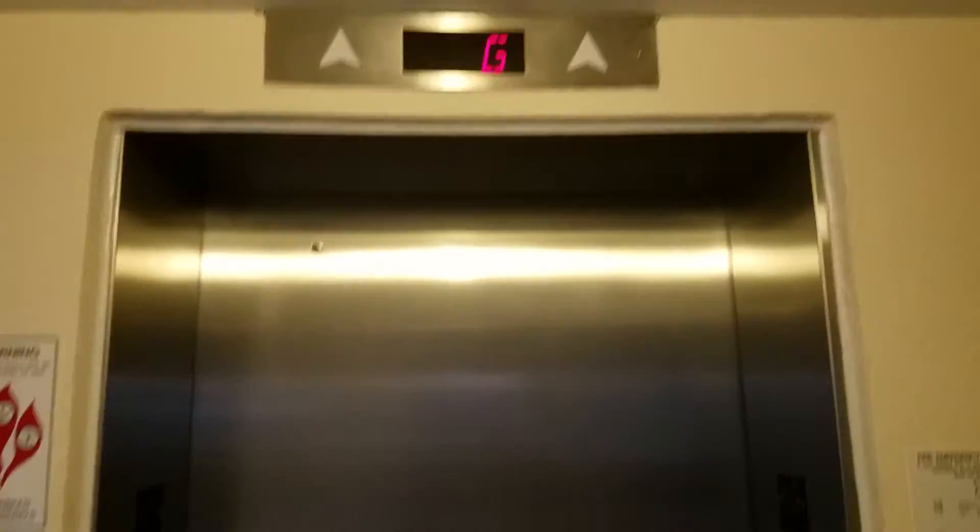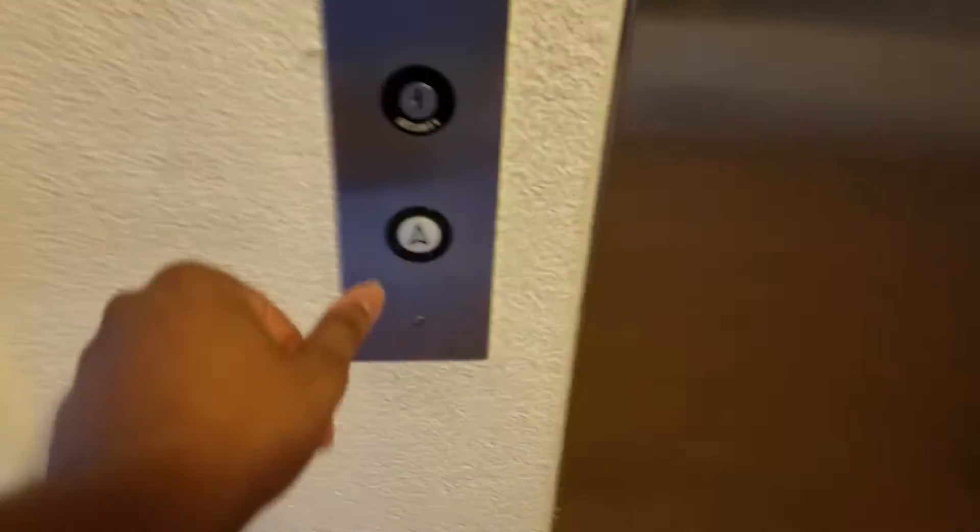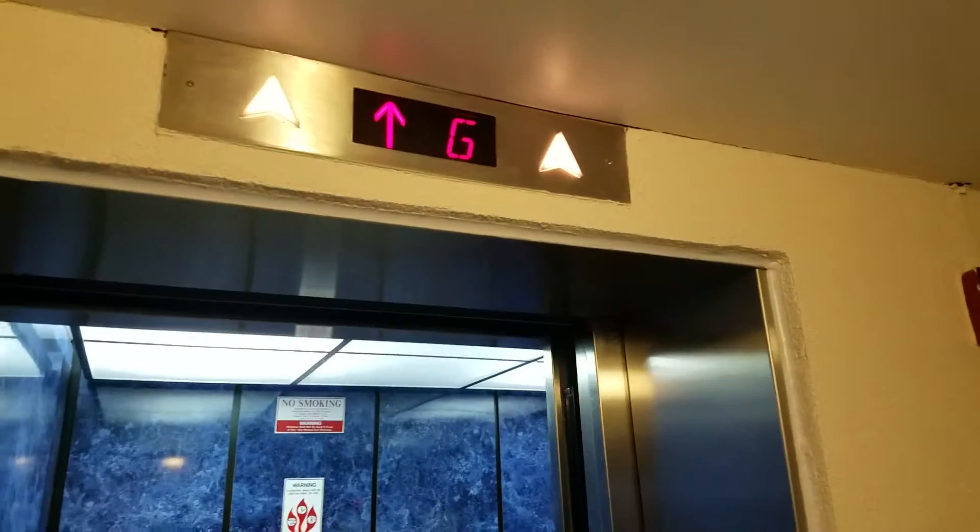Behold, this is the elevator at the Cory Noel Condominium in Ocean City, Maryland. It's a Delaware elevator.